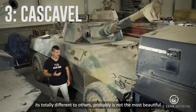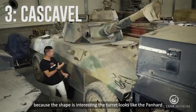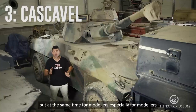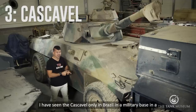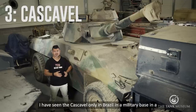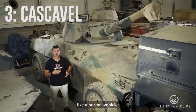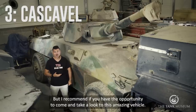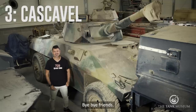So it's a very common vehicle that you can find in the Middle East. It's totally different to others. Probably it's not the most beautiful one — it's a six-wheeled vehicle — but it's attractive because the shape is interesting. The turret looks like the Panhard, and for modelers especially, you can paint it in some colors, very rusty and with a lot of weathering effects. I have seen the Cascabel only in Brazil, in a military base, in a tank school, and I was impressed that they use it as a normal vehicle. Here it's not operational, but I recommend you take the opportunity to come and look at this amazing vehicle. Probably some plastic kit brand will release it very soon in plastic, so take a look at this model.